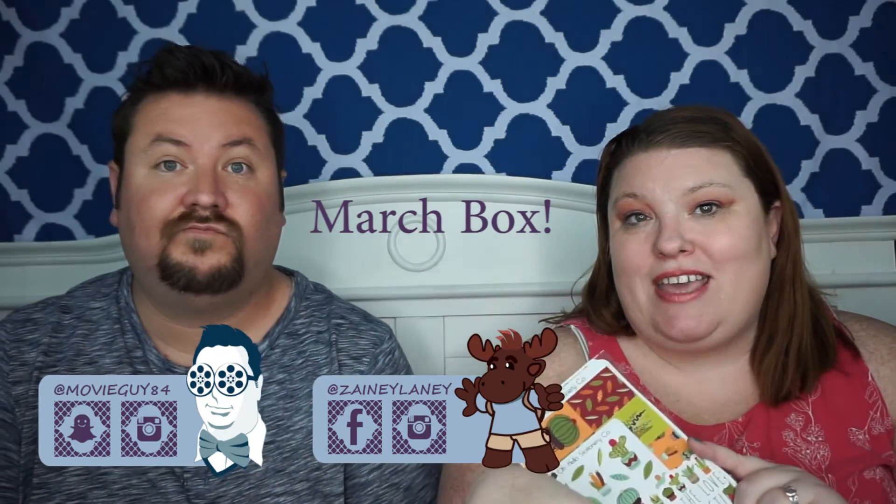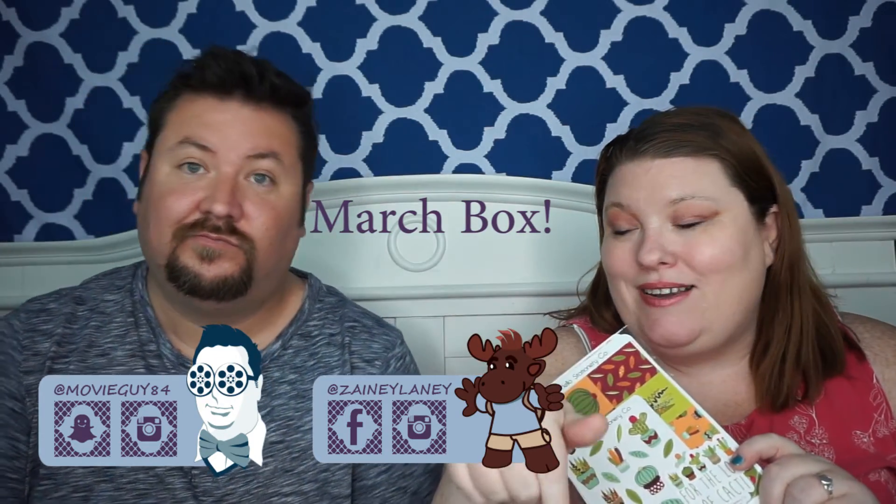Hello Zadie friends and welcome to another sticker haul - we haven't done one of these in a really long time but we are doing it again. Oh Hello Stationery Company - this is the February box, so we are going to reposition the camera and show you what we got down below.